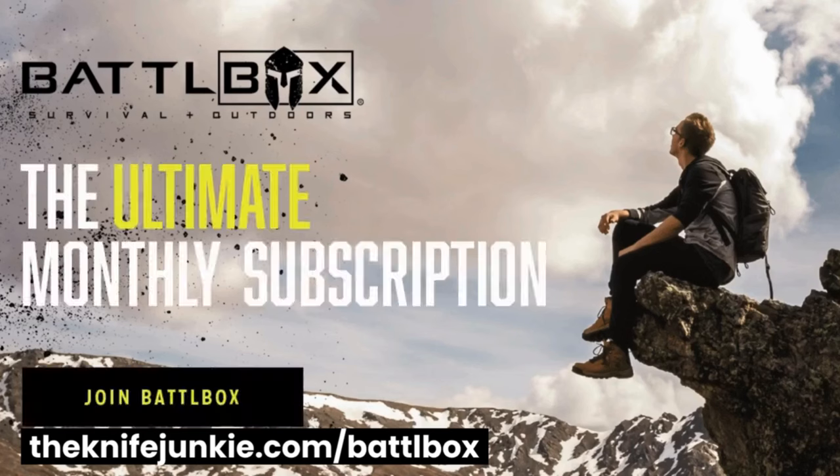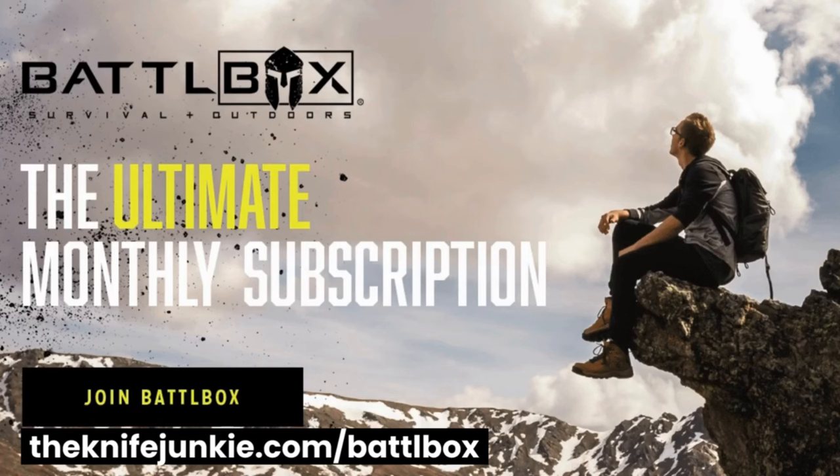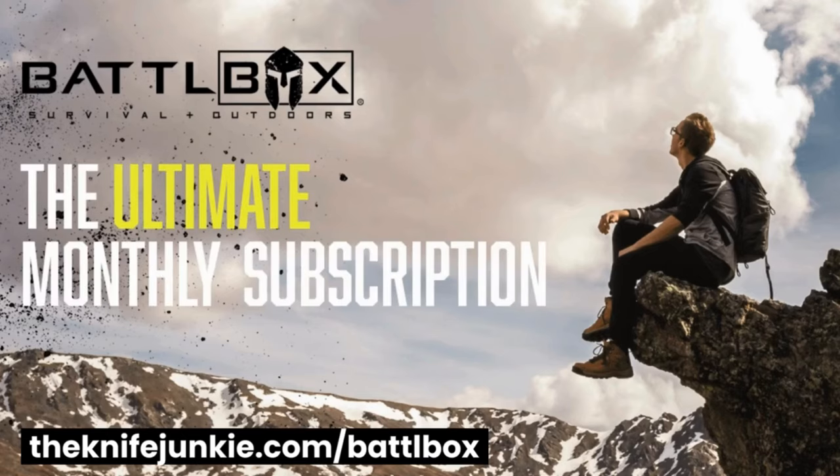Adventure delivered — your monthly subscription for hand-picked outdoor, survival, EDC, and other cool gear from our expert team of outdoor professionals. Theknifejunkie.com/battlebox.